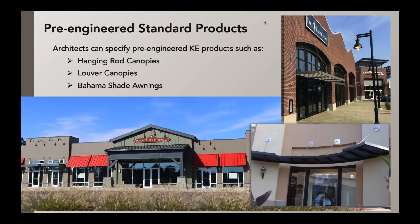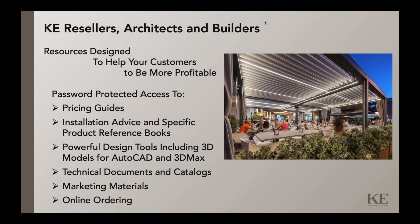Our commercial awning products are pre-engineered, and these include categories such as hanging rod canopies, louver canopies, and Bahama shade awnings. Having them pre-engineered makes it easy to incorporate them into a specification and know that they will be compatible with any local codes or requirements for that project. KE provides architects and builders with resources designed to help KE resellers be more profitable.